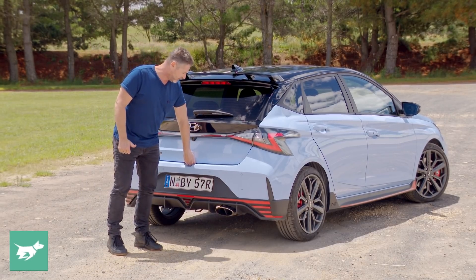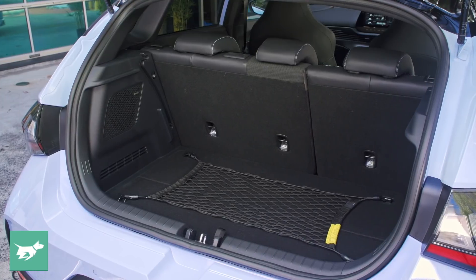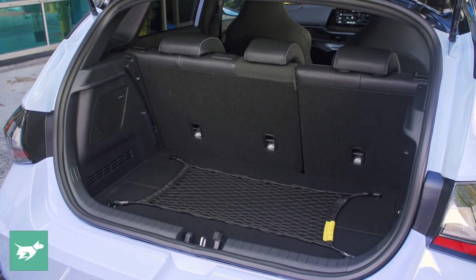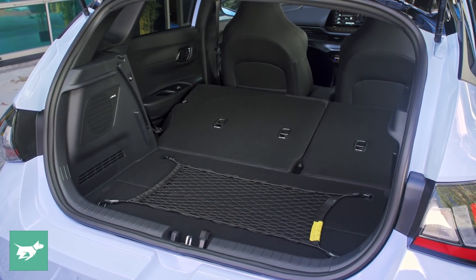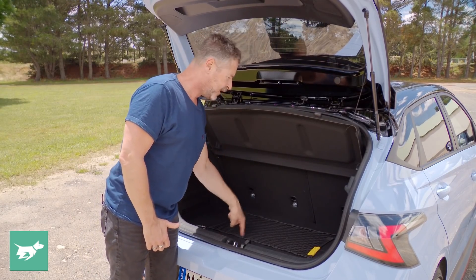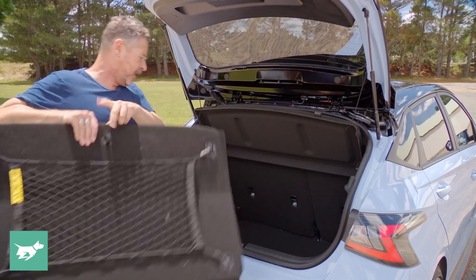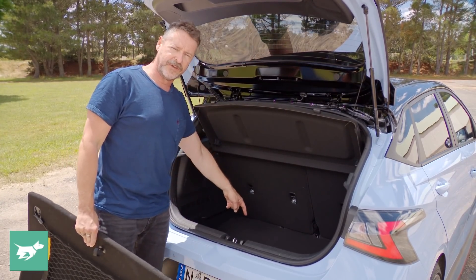In here we have a modest but useful boot that comes with its own standard cargo net, which is really good. There's also a Bose stereo speaker just over here. When you put the 60/40 backrests down, it's a completely flat floor with just over 1,100 litres of boot space. With the rear seats up, you pull out this floor to reveal 310 litres — pretty good for a light hatch — and a space-saver spare beneath.